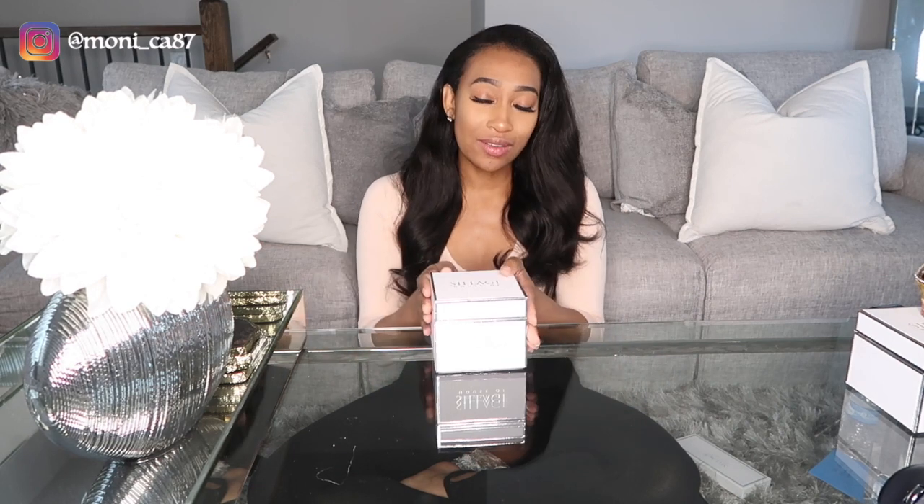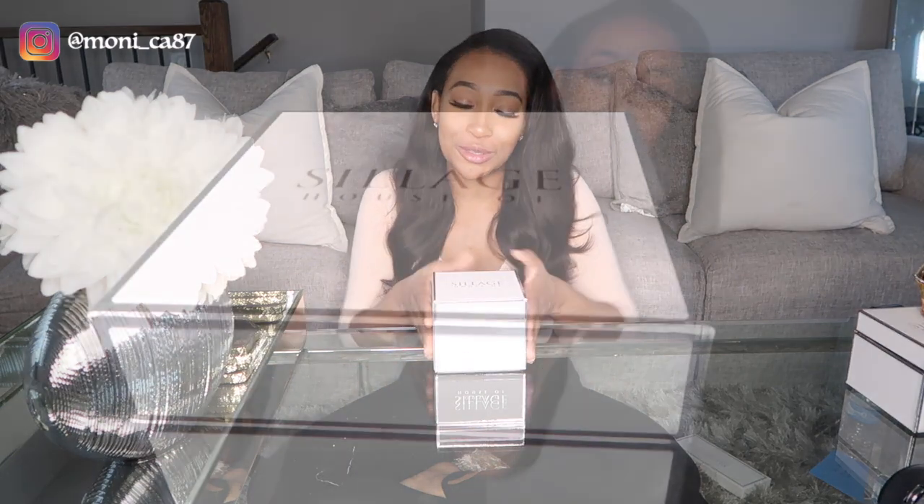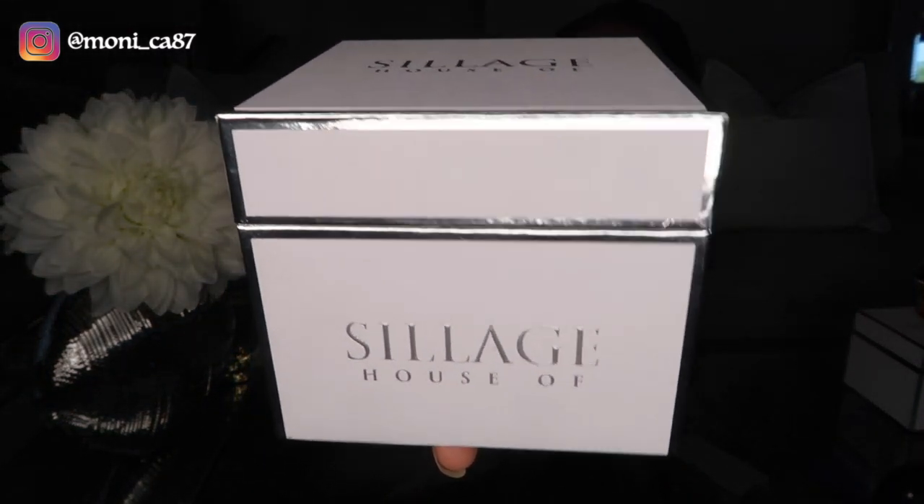Before we get started, let's talk about their presentation — it is phenomenal. I don't even have words, it's so beautiful, especially for someone like me. Let me just show you: it's white and it has silver lining all around it.